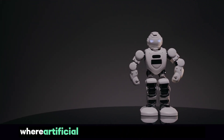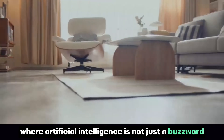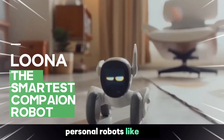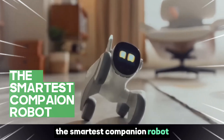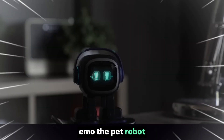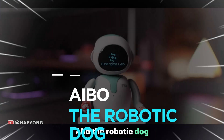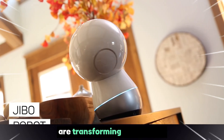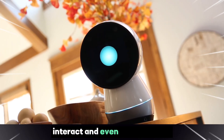We're stepping into a new era where artificial intelligence is not just a buzzword but a living, interactive presence in our homes. Personal robots like Luna, the smartest companion robot, Emo, the pet robot, Aibo, the robotic dog, Isla, another pet robot, and Jibo, a personal robot, are transforming how we live, interact, and even communicate.